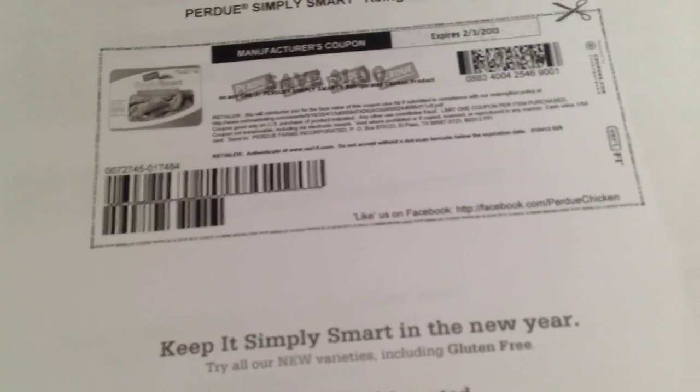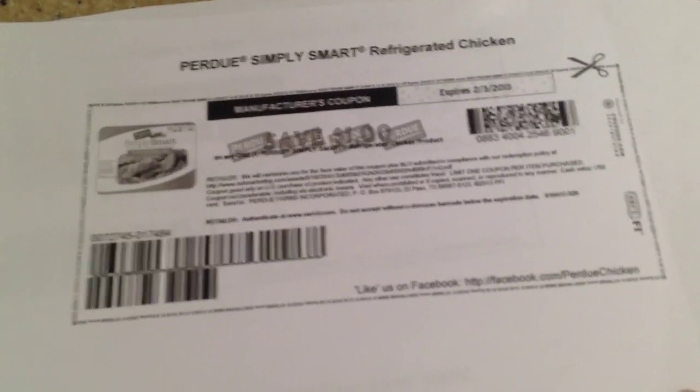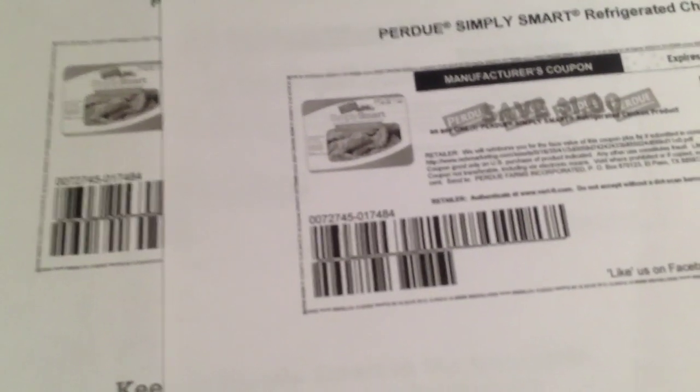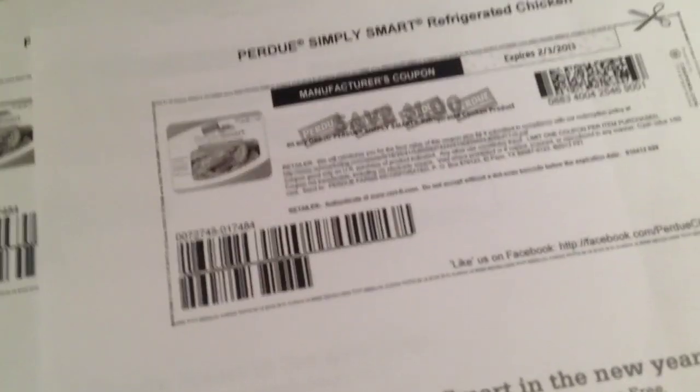It's a 10 to 12-ounce product. You can see one coupon is for the frozen and one is for the refrigerator section, but both of them are a dollar and they don't say not to double. You can print them. And the best part yet is that in Red Plum this weekend on Sunday, they're going to have coupons in there too. So if you reach the printing limit, you can certainly get them from the newspaper on Sunday.